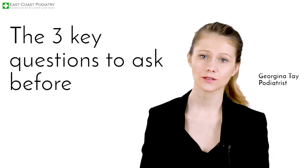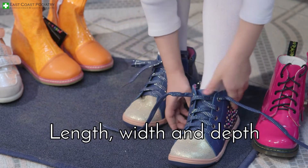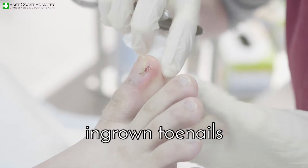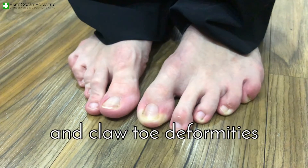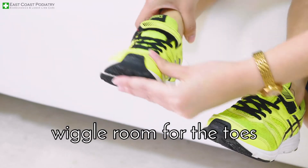The three key questions to ask before buying a pair of shoes are: number one, how does the shoe fit? Length, width and depth are important to avoid ingrown toenails, bunions and clawed toe deformities. Feel around the toe box — there should be enough wiggle room for the toes.